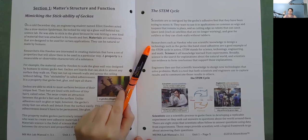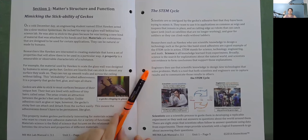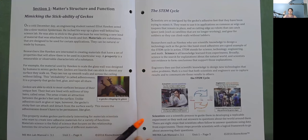STEM stands for science, technology, engineering, and math. Science is all knowledge learned from experiments. Broadly, science is the search for explanations about the natural world, and scientists use evidence to form conclusions that support those explanations. Engineers use scientific knowledge to design new technologies that solve problems. Math is a tool that both scientists and engineers use to capture results and communicate them to others. Scientists use a scientific process to guide them in developing a replicable experiment as they seek out answers to questions about the world around them.